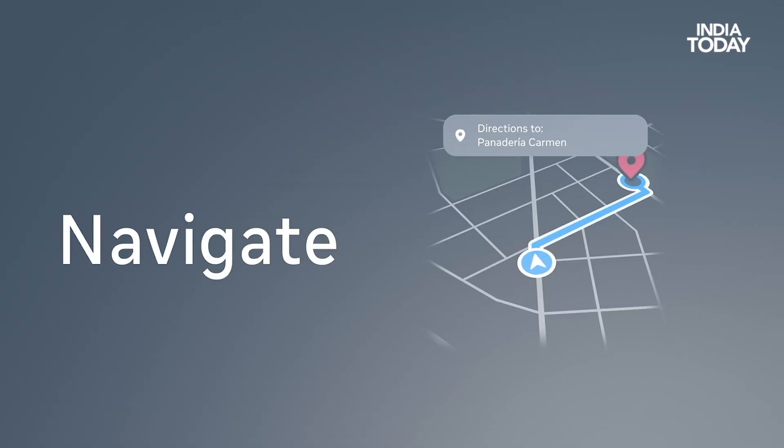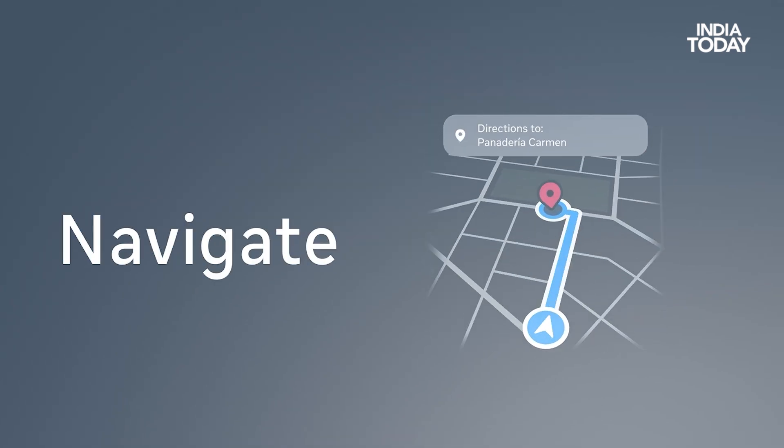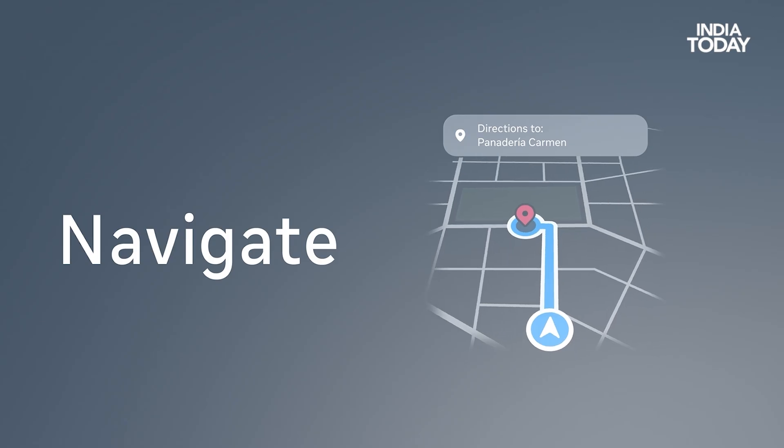It also comes with built-in navigation — choose your destination and get turn-by-turn directions displayed right on your glass lens. No phone juggling, no missing street signs. Pedestrian navigation is rolling out in beta across cities, with more coming soon.